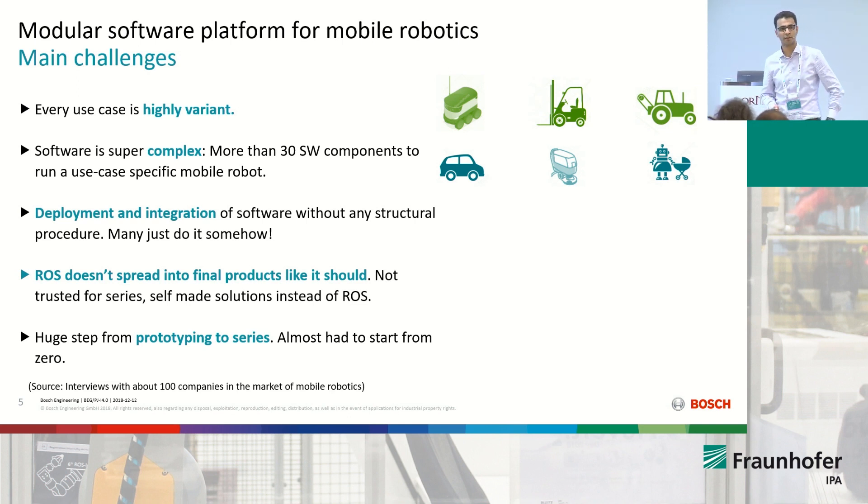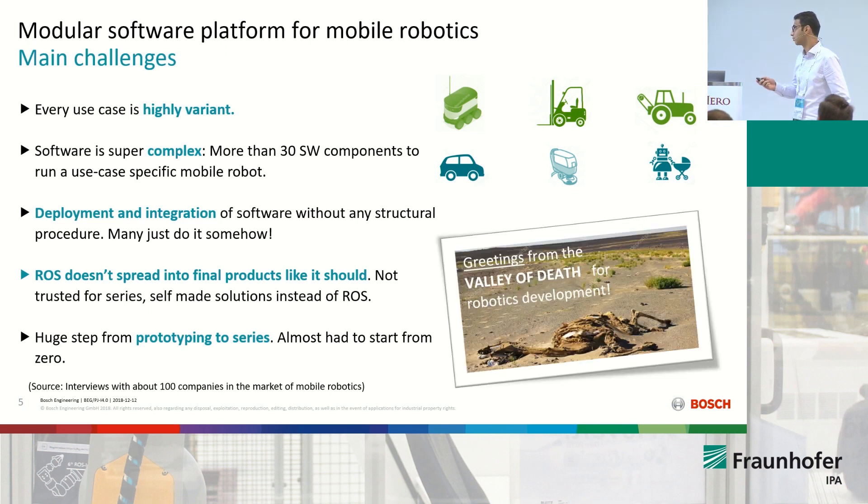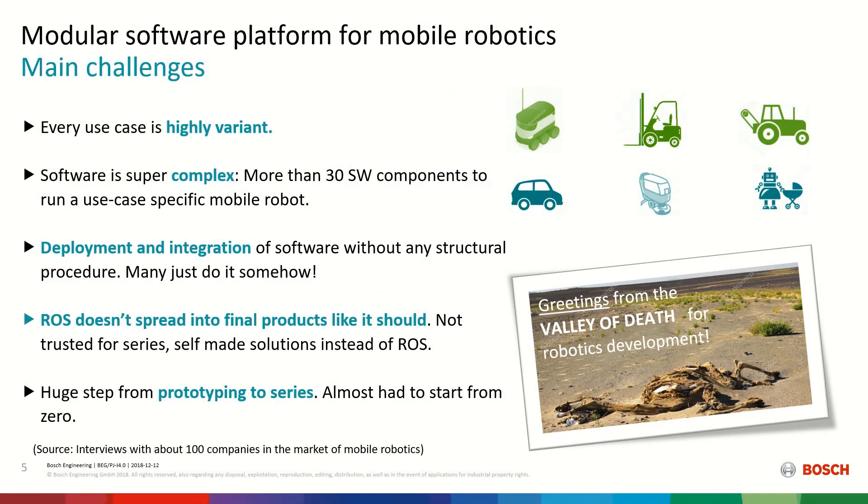The step from prototyping to a series solution is quite huge for many companies. We've seen many that really start from zero afterwards — and starting from zero is another two to three years of development. Many were saying they should have thought about that from the beginning, so they don't end up there.